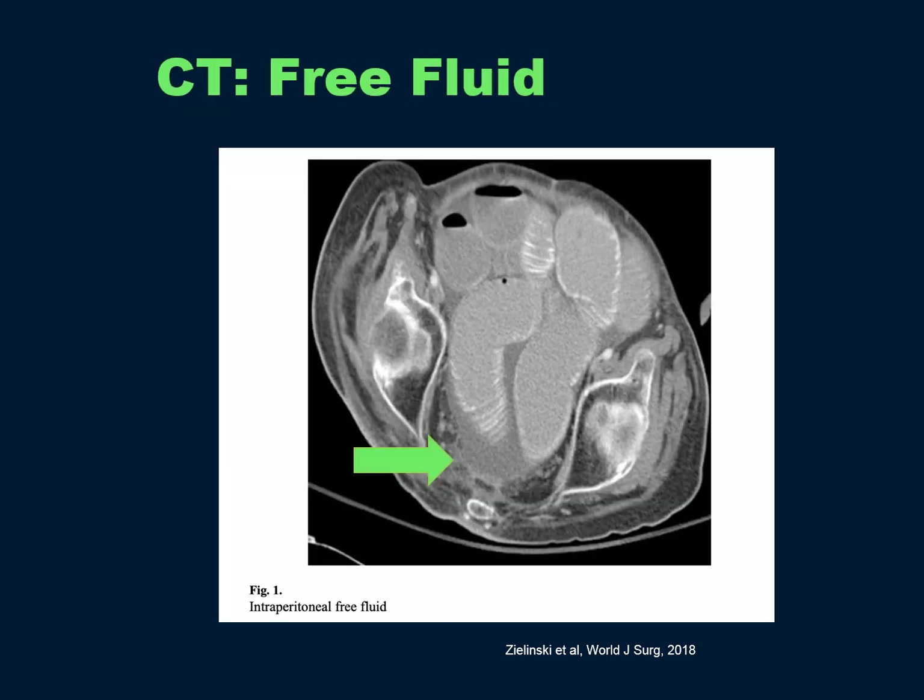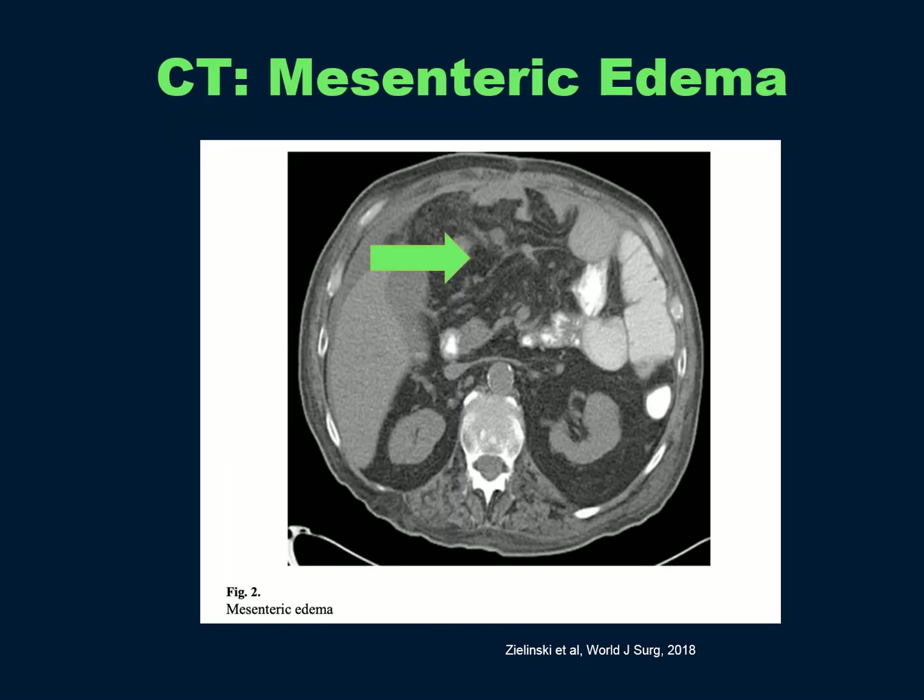Here's a CT showing free fluid around the small bowel, and here's one showing mesenteric edema from that paper.